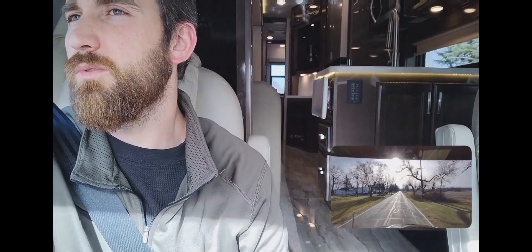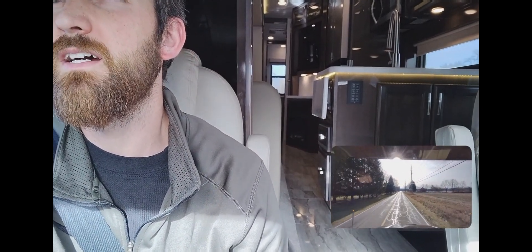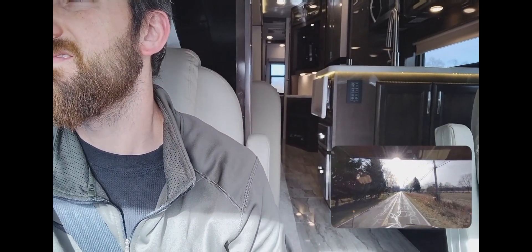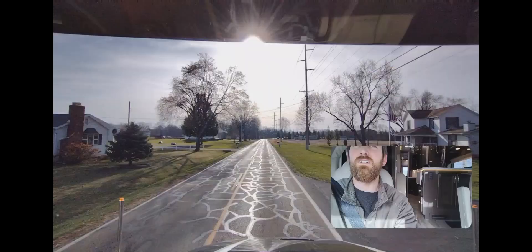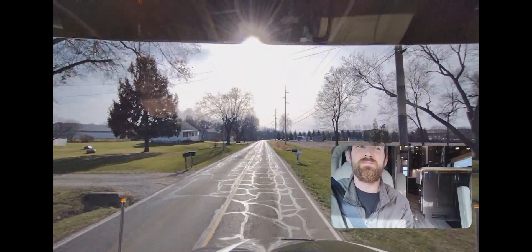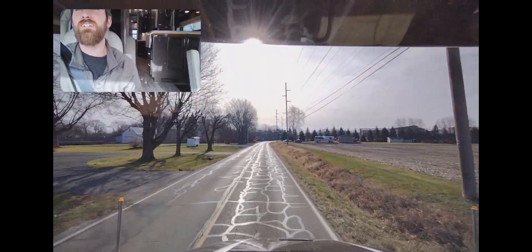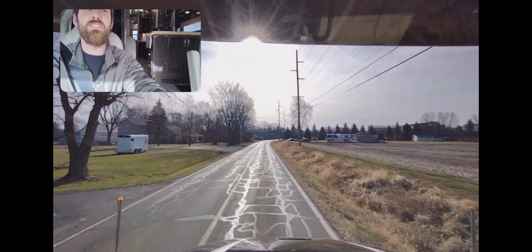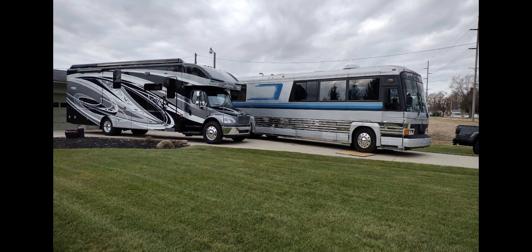We're at mile marker 36.57 — coming up on the destination any time now. There it is, all right. We always spend a few hours with new customers showing them their new coach — these people were awesome.